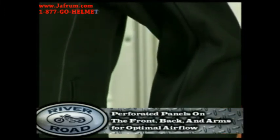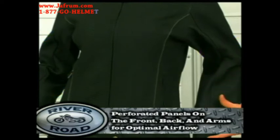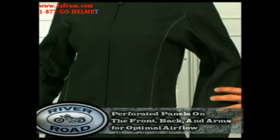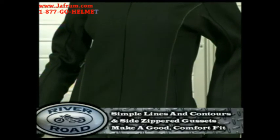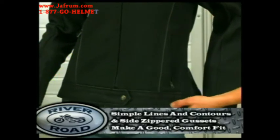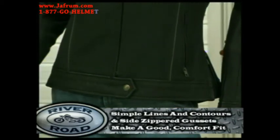The Pearl has fully perforated panels front, back, and under the arms to allow maximum airflow. Another outstanding feature is the Pearl's fit. Simple lines and contours combined with side zippered gussets gives the Pearl a comfortable and forgiving fit.